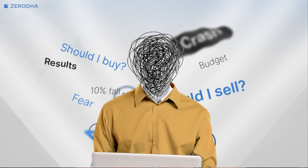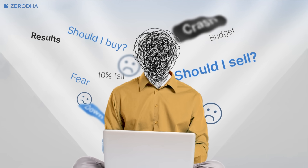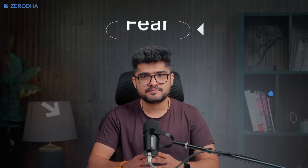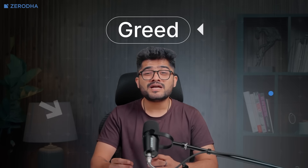The first major benefit is that it removes emotional decision-making from your investments. When you automate your SIPs, you eliminate the temptation to time the market or skip contributions during volatile periods. Fear and greed are investors' worst enemies, and automation helps you stay disciplined regardless of what's happening in the market.